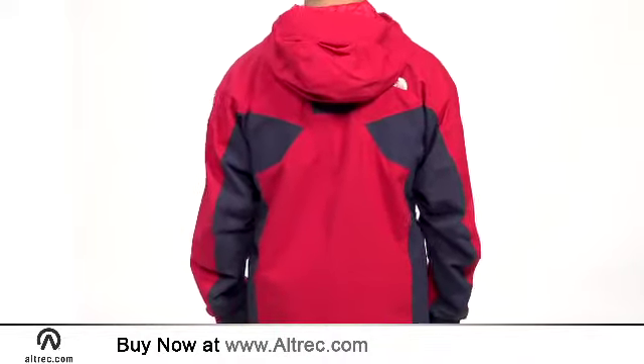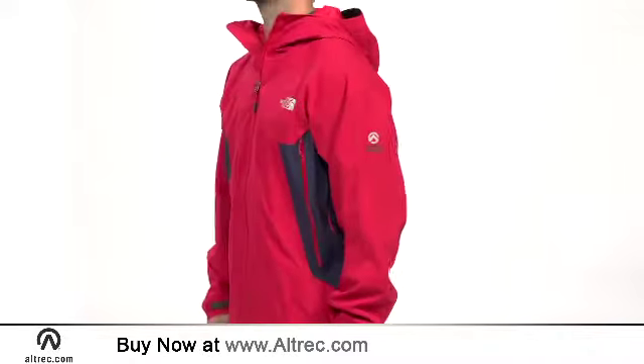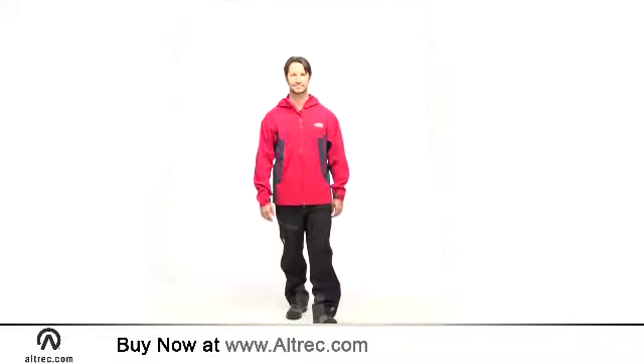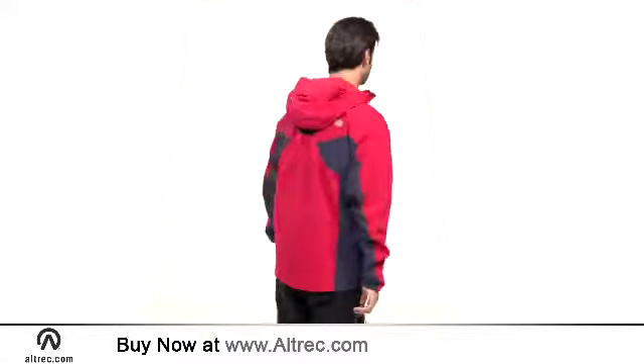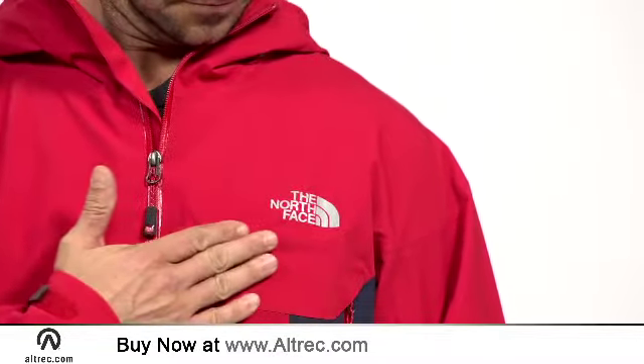Part of the Summit Series, the Potosi is an athlete-tested shell that represents high-end waterproof and breathable technology and design. Beginning with three-layer high-vent alpha shell fabric, the Potosi jacket puts performance and function first. Seam-sealed construction complements the durable outer shell.